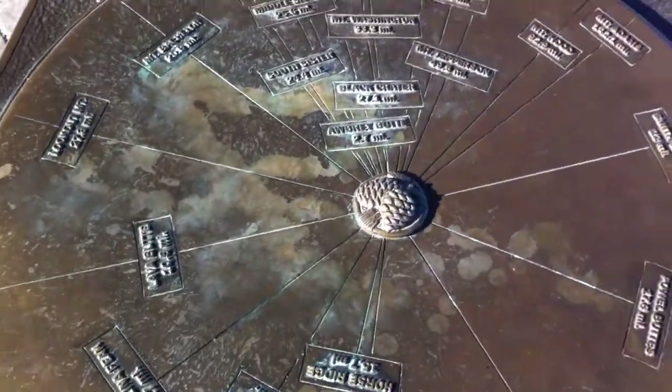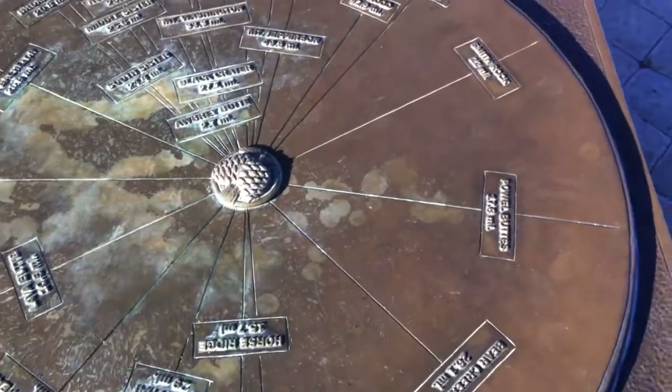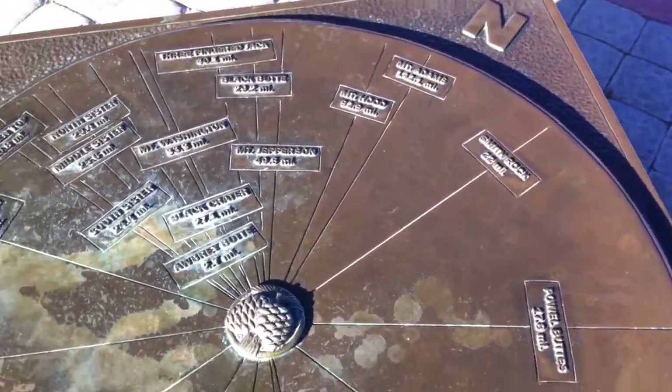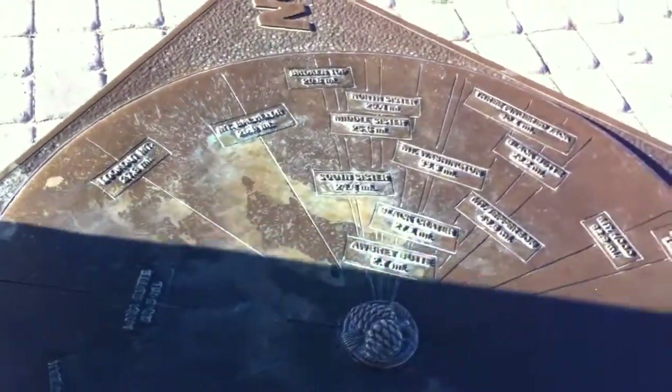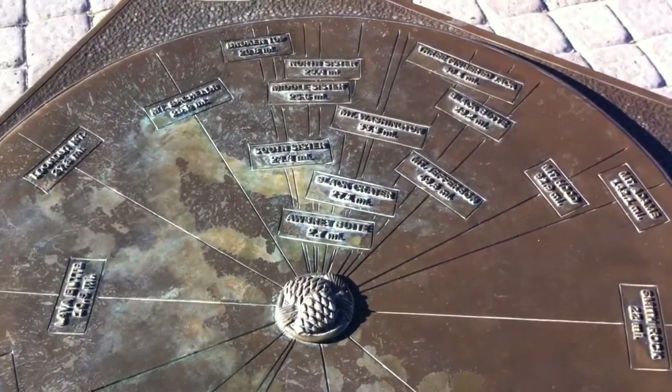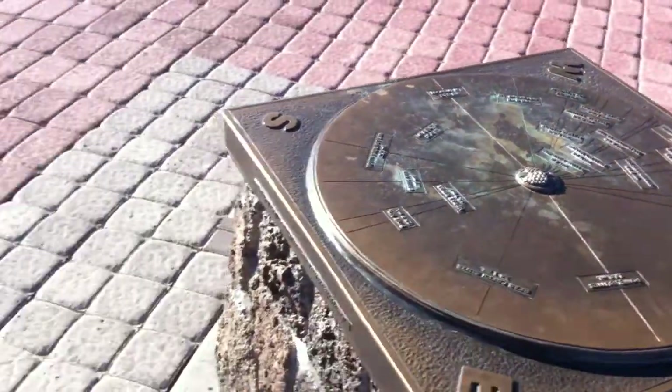Look at this — this tells you everything. Mount Adams, Mount Hood. I don't even know where Mount Adams is. North Sister, Broken Top, Three Finger Jack, Black Butte, Mount Jefferson. Wow, everything. That's cool.